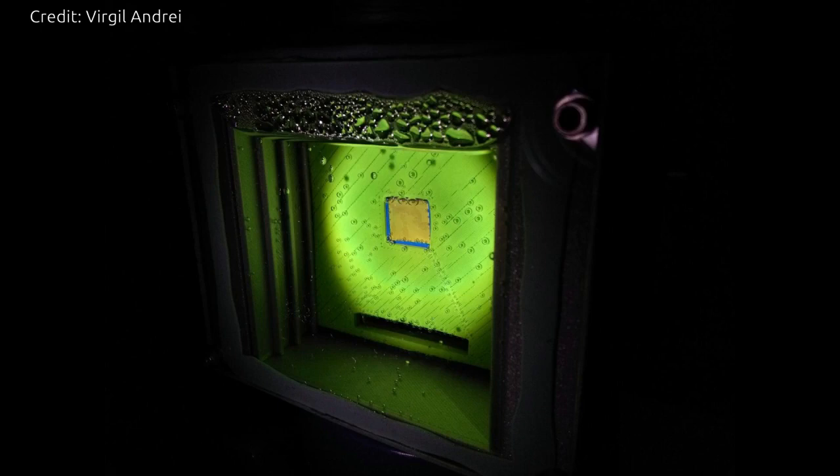As an added bonus, the researchers discovered that their light absorbers work even under the low levels of sunlight on a rainy or overcast day.